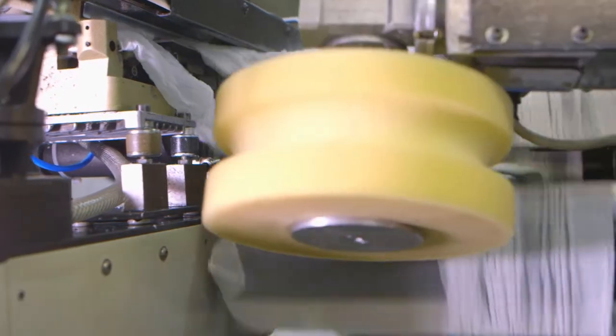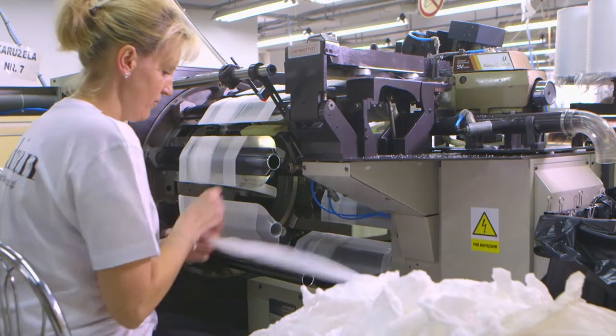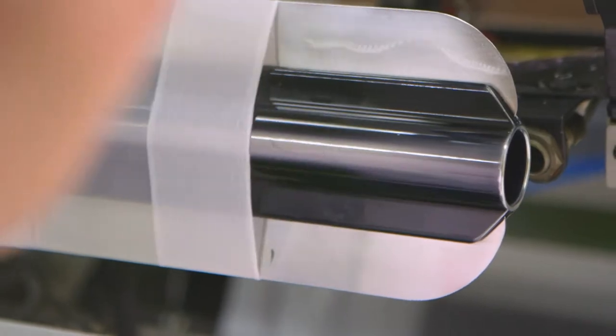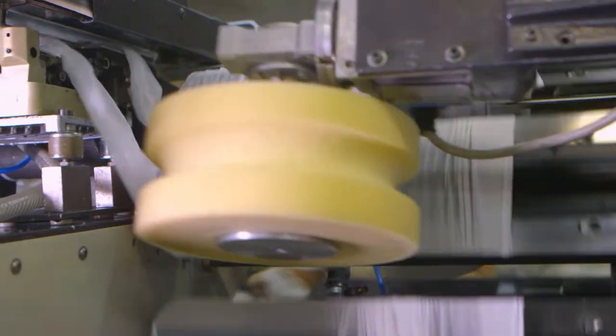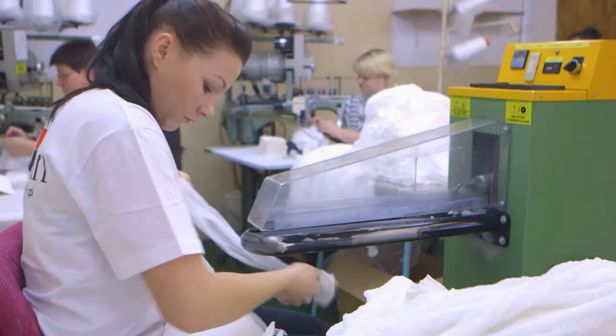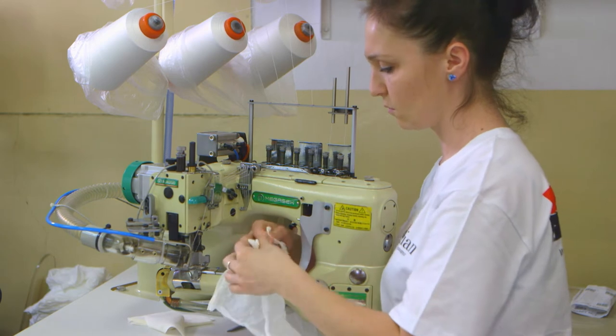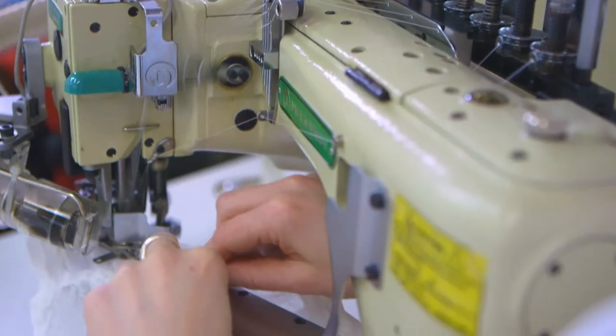In the next step, the toes of the tights are sewn together. The operator puts the product against a tube which, by means of compressed air, sucks the upper inside. The machine then automatically turns the tights inside out, sews the toes together, then turns them outside in and discharges them via automatic feeder. During an eight-hour shift, a single machine sews approximately 4,000 pairs. Next, single uppers are slit apart at the top, then two uppers are sewn together with an additional piece of cotton knitted fabric — called a gusset — which improves comfort.